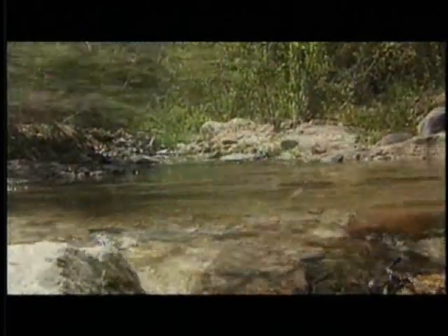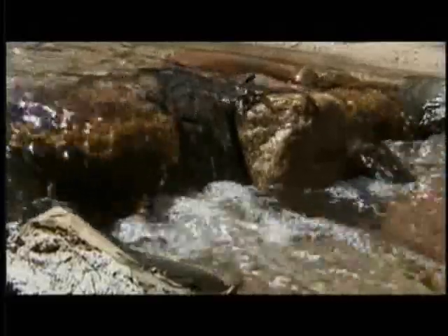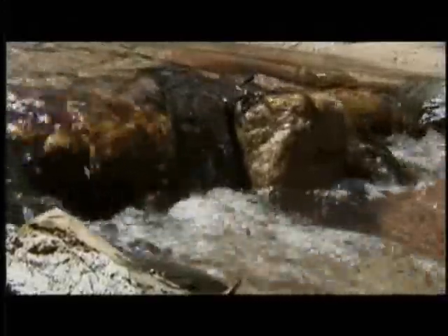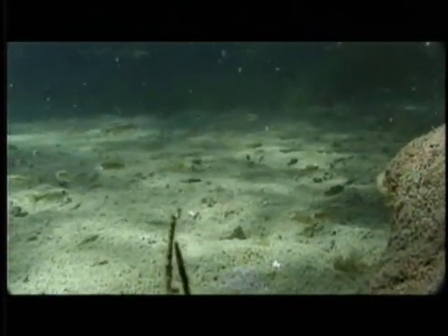As water worked its way downhill to the bigger warm water streams and rivers to the west, several species of chubs, suckers, and dace fed on aquatic worms and insects along the way. Small springs and cienegas contributed to the water course and served as home for top minnows and pupfish.